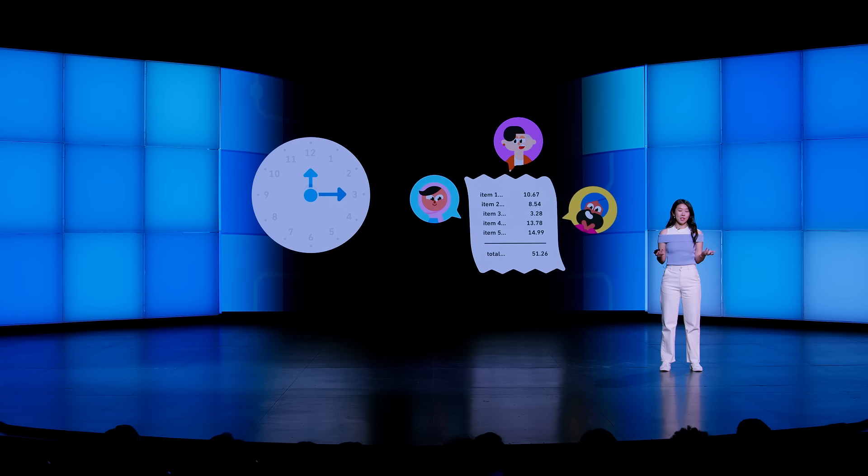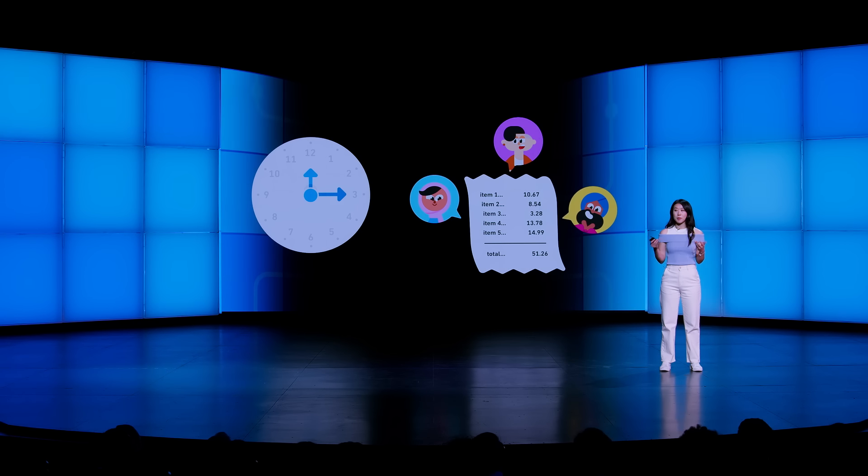How many times have you used math today without even realizing it? Perhaps it was calculating your commute to work, comparing prices at a grocery store, or splitting a bill with friends. Each of these everyday activities requires us to think mathematically, and goes to show that math isn't just a subject we study in school — it's a force that shapes our daily lives and decisions.